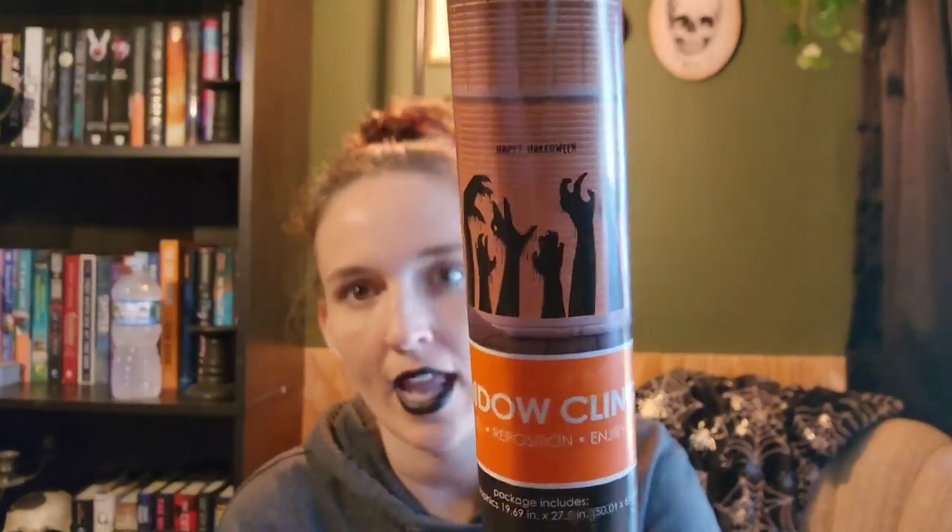The only thing I purchased from Menards this year is these window clings — I believe they were $5.99. These go in your window and they've got these little zombie-like hands. I just thought this would give my yard decor a little boost, because I don't have too much that I'm putting out this year. I do plan on doing a decorate-with-me outside, but we'll see how it goes.